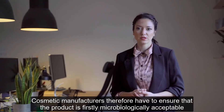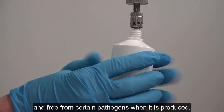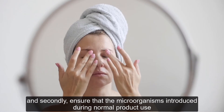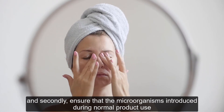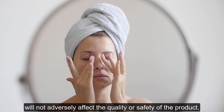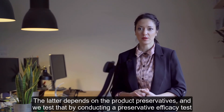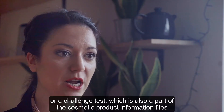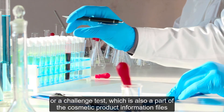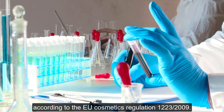Cosmetic manufacturers therefore have to ensure that the product is firstly microbiologically acceptable and free from certain pathogens when it is produced, and secondly ensure that the microorganisms introduced during normal product use will not adversely affect the quality or safety of the product. The latter depends on the product preservatives and we test that by conducting a preservative efficacy test or challenge test, which is also a part of the cosmetic product information files according to the EU Cosmetics Regulation 1223-2009.